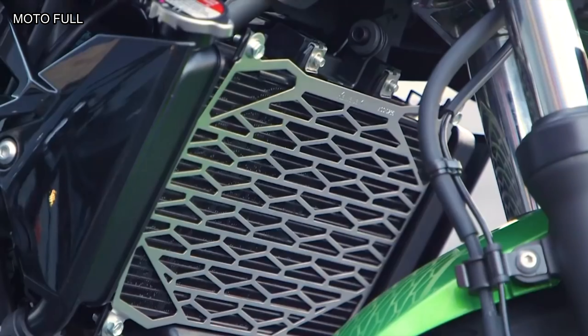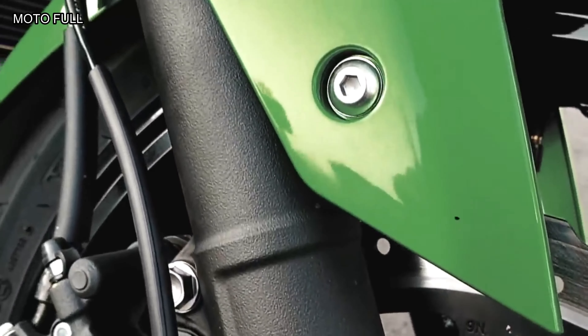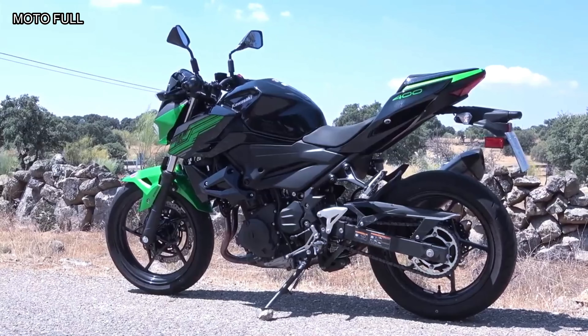It's no wonder the Z400 followed on the coattails of its counterpart when it claimed the 2019 and 2020 Cycle World Best Lightweight Sportbike Award.